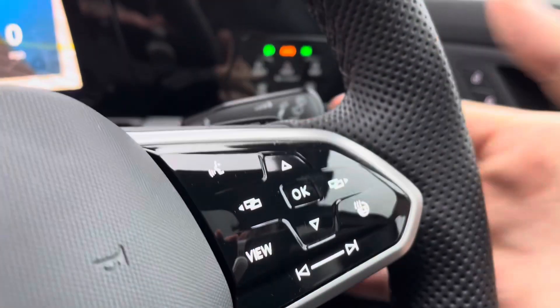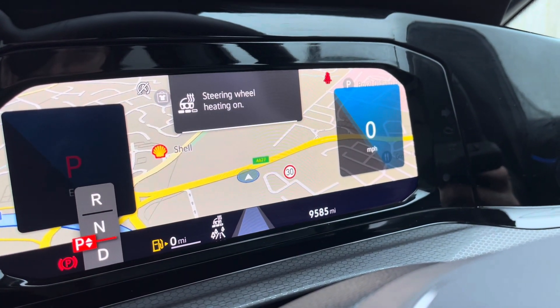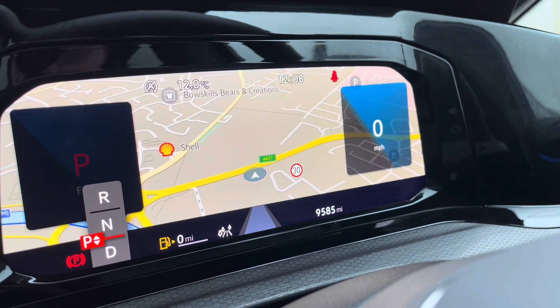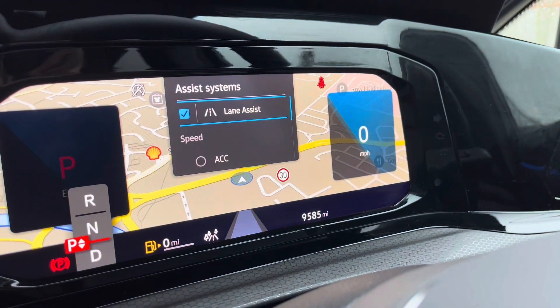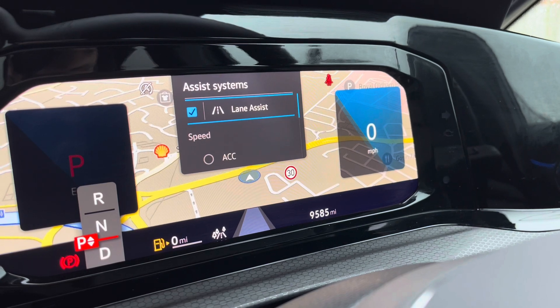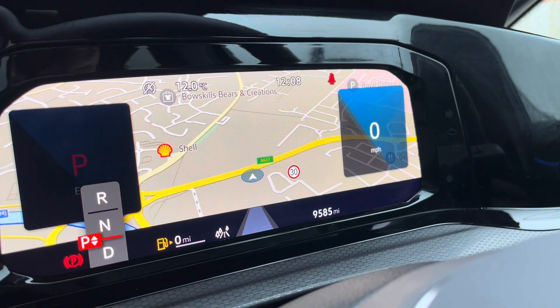The multifunction steering wheel also offers access to DSG shift paddles. On the dashboard display you can see your navigation, and you can access your heated steering wheel which has three different heat intensities to choose from, offering a cosier winter experience. To the left hand side you have features like adaptive cruise control to offer a safe and consistent speed whilst travelling on the motorway, ensuring confidence, safety and a layer of comfort throughout your everyday travels.